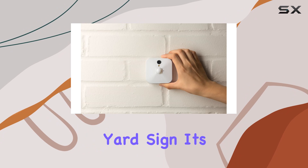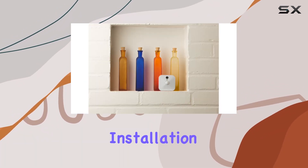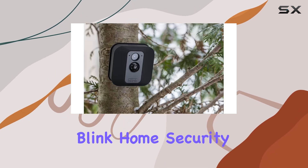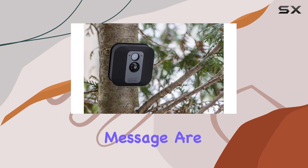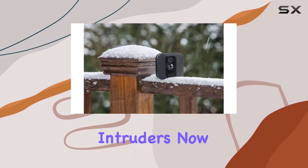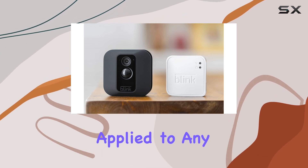Let's start with the yard sign. It's made of durable, weather-resistant material and comes with a sturdy metal stake for easy installation in your front yard. The bold Blink logo and 'Protected by Blink Home Security' message are hard to miss, sending a clear message to potential intruders.